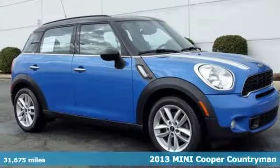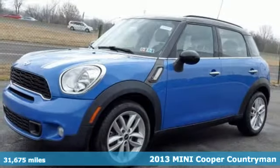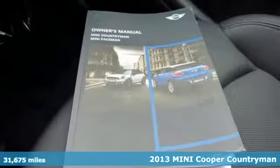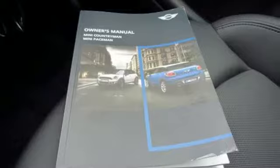Here's a 2013 Mini Countryman. A welcome addition to the small wagon and crossover segments, this surprisingly spacious Countryman is the fun-time vehicle to own.